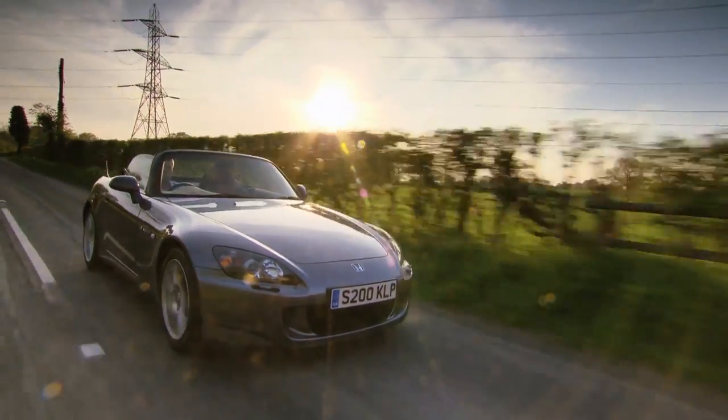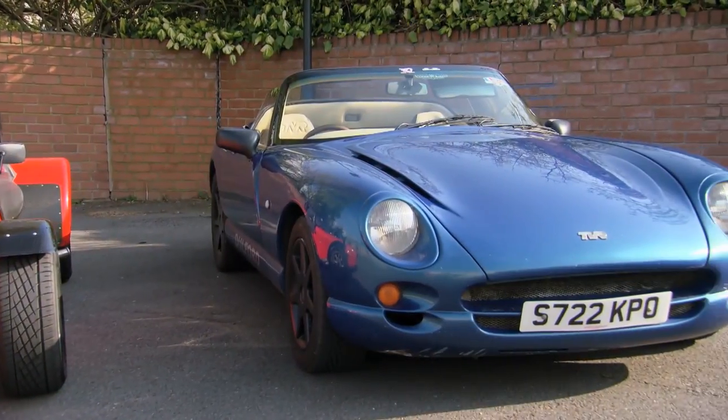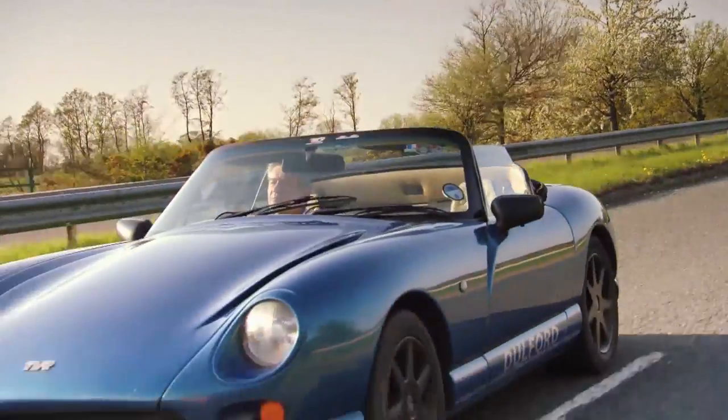The S2000 is a reliable future classic, but spend £3,500 more and you could have a TVR Chimera, complete with the same space-age styling as the Donkervoort.